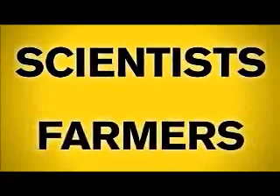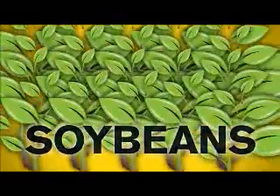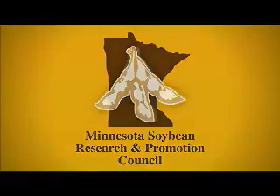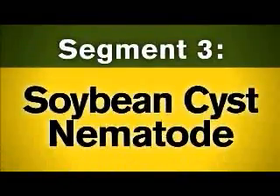When scientists and farmers work together, they can achieve a high production partnership. That's why the Minnesota Soybean Research and Promotion Council has nearly 20 research projects underway with scientists at the University of Minnesota. Let's see how some of these research projects can lead to smarter soybean farming.